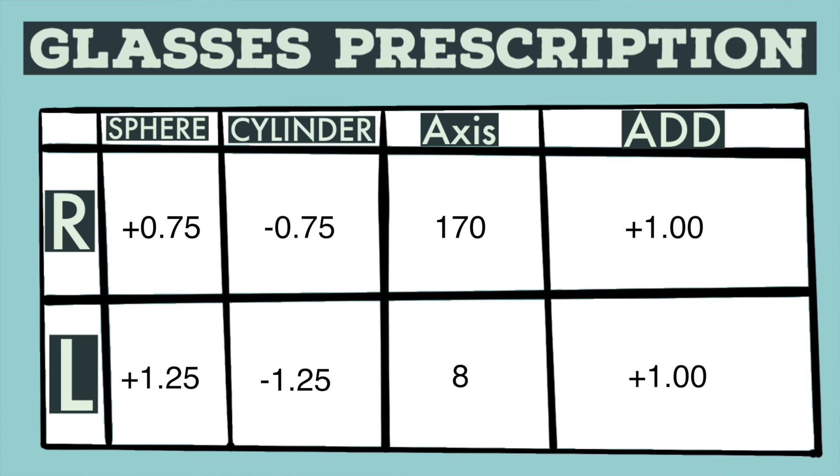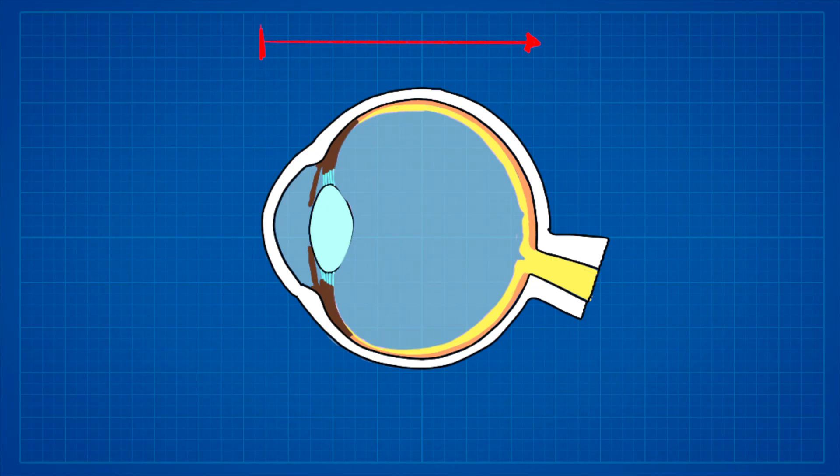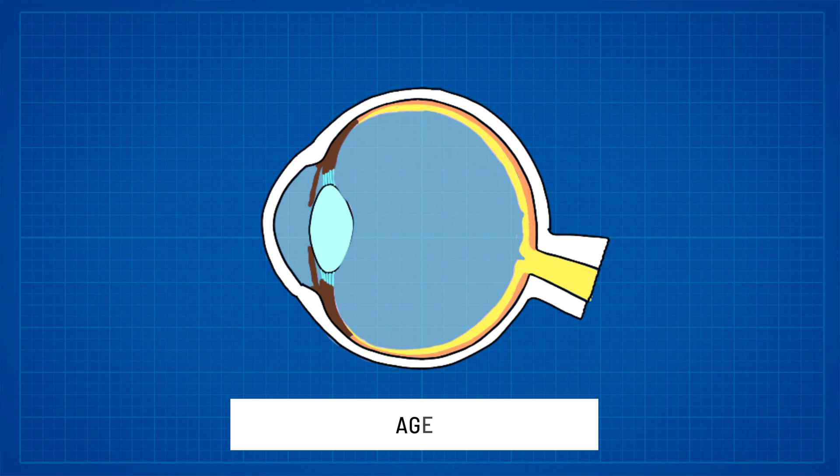What goes into making a prescription pair of glasses? A prescription pair will in most cases include 6 to 8 different numbers that we have to take into account: the spherical power, the cylindrical power, the axis, and in some cases the near addition. Times that by 2 because we have 2 eyes and you have about 8 different numbers. To simplify, they are a measure of your eyeball's axial length, shape, and age.